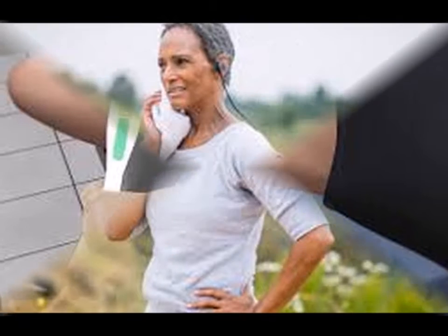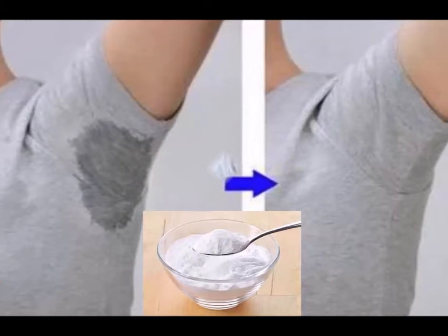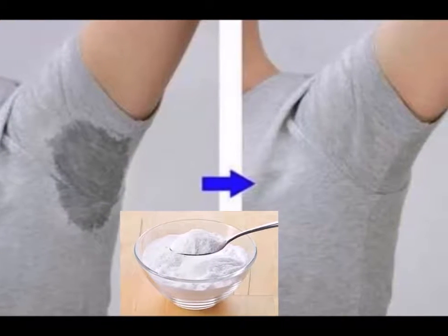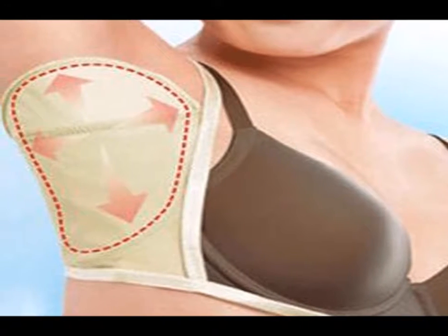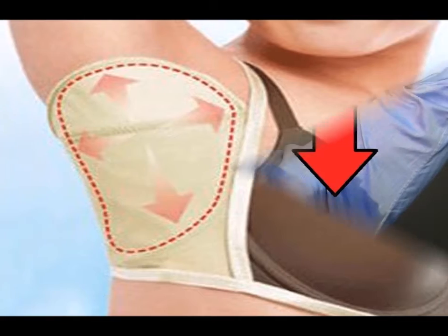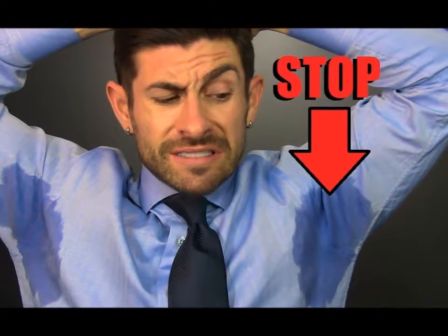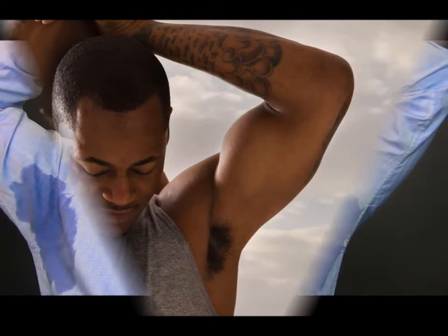The best time to apply antiperspirants is actually right before you go to bed. Take a thorough shower first to get rid of bacteria on the skin. Pat the area dry and massage the antiperspirant into the skin. People tend to sweat less during the night, so this gives the product some time to be absorbed into the sweat glands. Let the product stay on while you sleep. In the morning, apply a second layer upon waking up.